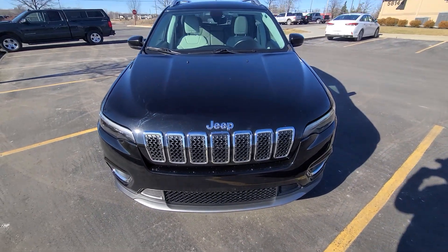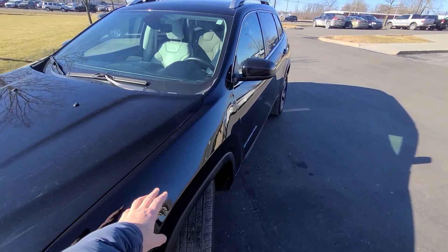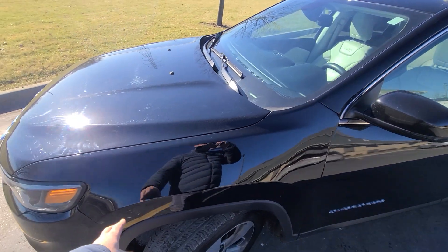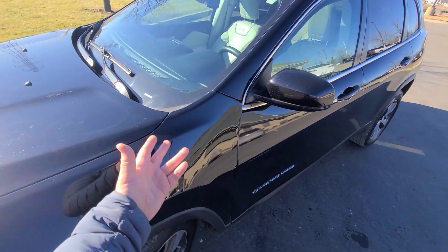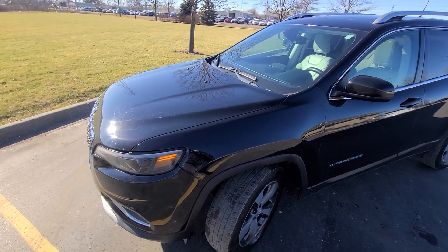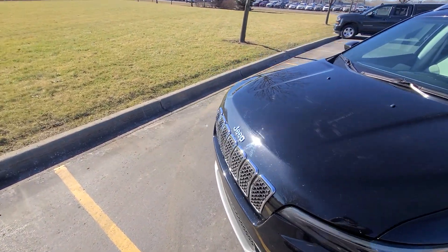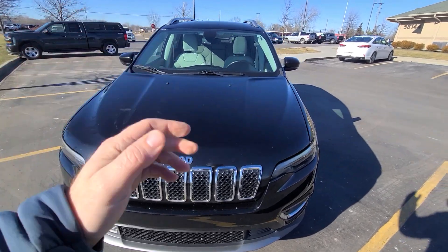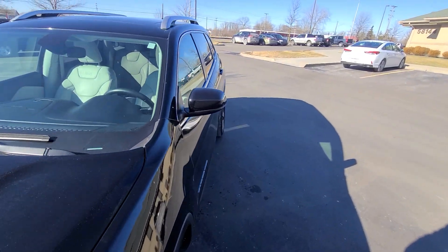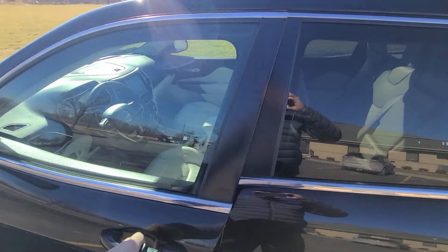We bought this vehicle from the insurance company even though it's a clean title car. The damage was on the left side — driver's side fender, headlight, and door. There was no airbag deployment or anything like that, literally just bodywork. Look at the very last photograph — I supersized it — it's from the insurance company yard so you can see what the vehicle looked like. Once again, this is not salvage or rebuild, this is a regular clean title vehicle.